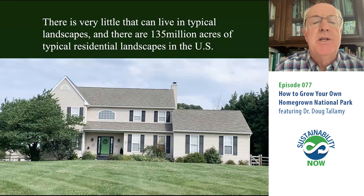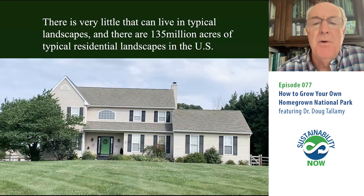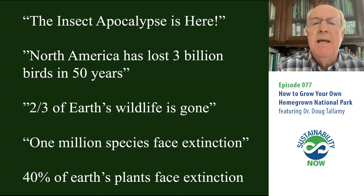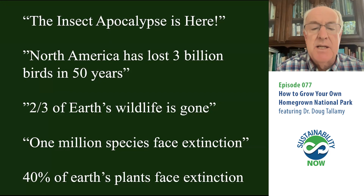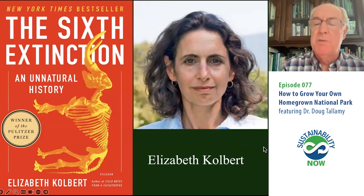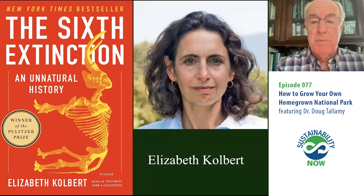Very little can live on a typical residential landscape in this country, and there are 135 million acres of typical residential landscapes in the U.S. That's why the headlines are pretty scary — insect apocalypse, global insect decline. North America has lost 3 billion breeding birds in the last 50 years — a third of our bird population already gone. The Earth has lost two-thirds of its wildlife since 1970. The UN says we're going to lose a million species to extinction in the next 20 years. 40% of the Earth's plants face extinction.